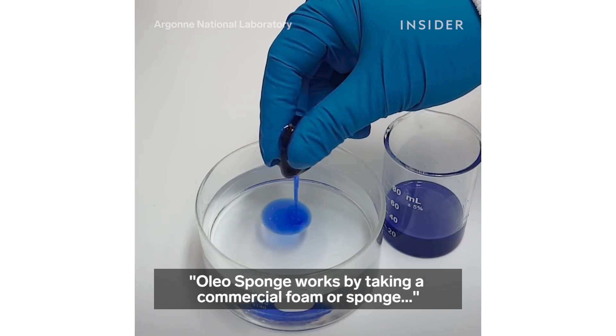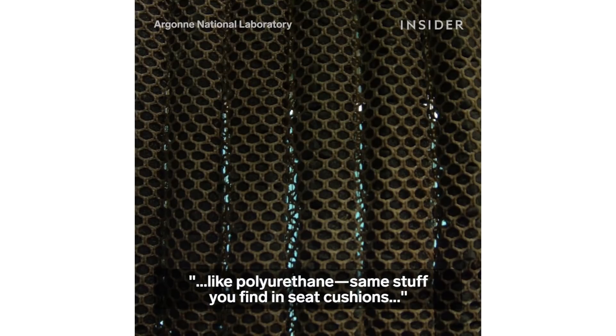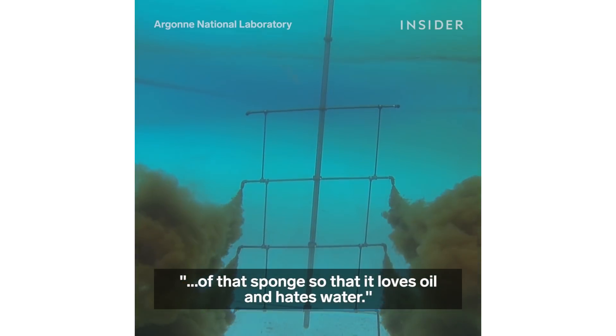Oleosponge works by taking a commercial foam or sponge like polyurethane — the same stuff that you find in seat cushions — and manipulating the chemistry on the surface of that sponge so that it loves oil and hates water.